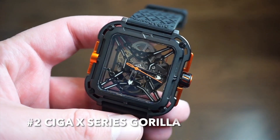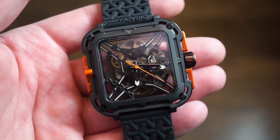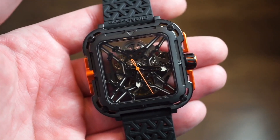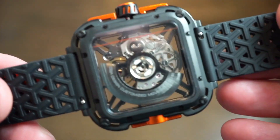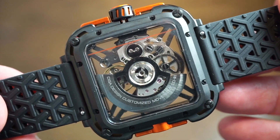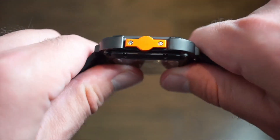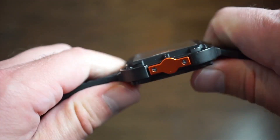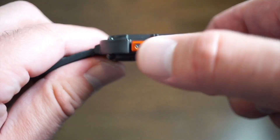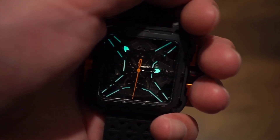The second watch is another from Sega Design — the Sega X-Series Gorilla. It has a really cool case and a bunch of different color variations, currently on sale on the Sega website for $379 US compared to the original price of $479. You're getting that in-house Sega movement, a skeletonized case, and a really cool suspension system — kind of like a FormX suspension built into the case.